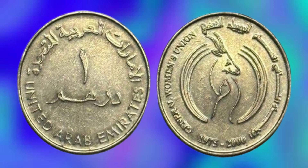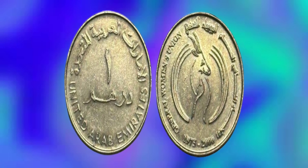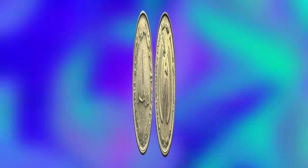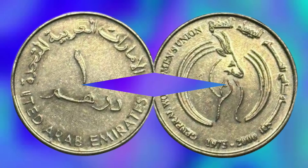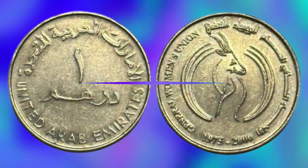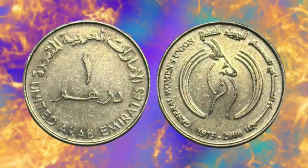These coins are highly prized among collectors and can fetch millions of dirhams at auctions. In 2019, a rare 1975 UAE one Dirham coin sold for a whopping 2.5 million dirhams, approximately $680,000 USD, at an auction in Dubai. The coin was graded MS-64 (Mint State 64) by the Numismatic Guarantee Corporation (NGC), indicating that it was in near-perfect condition.